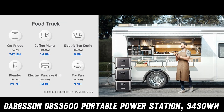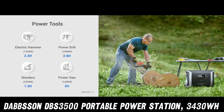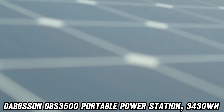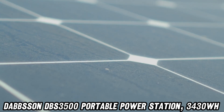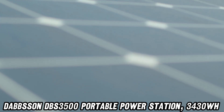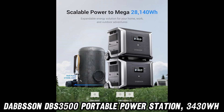That's enough juice to run a small country, or at least your entire camping trip. Speaking of safety, the DBS 3500 is like a fortress. With an 8-layer protection system, it's got more safeguards than Fort Knox. Overload? Protected. Low temperature? Protected. Zombie apocalypse? Well, it can't hurt.